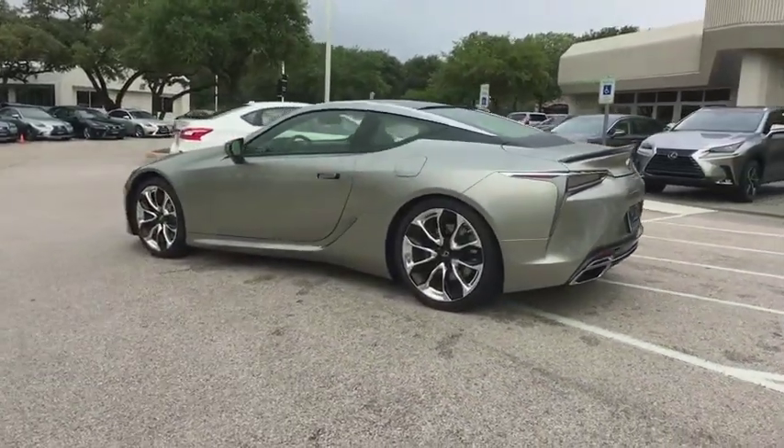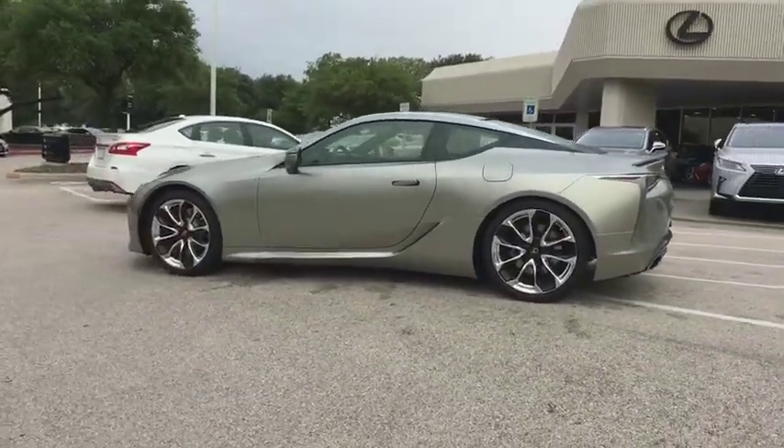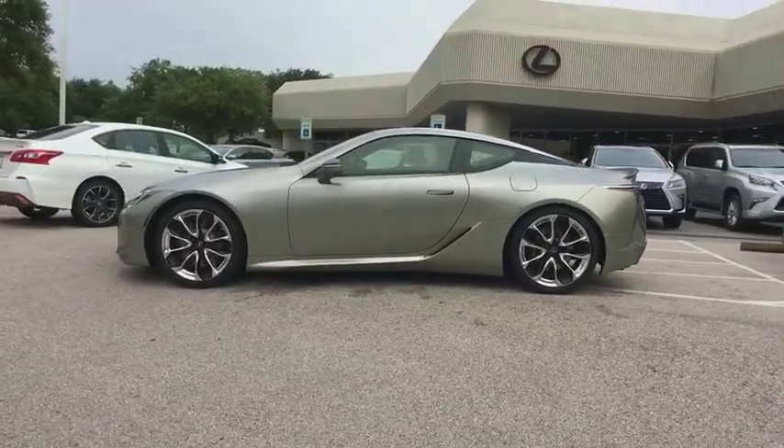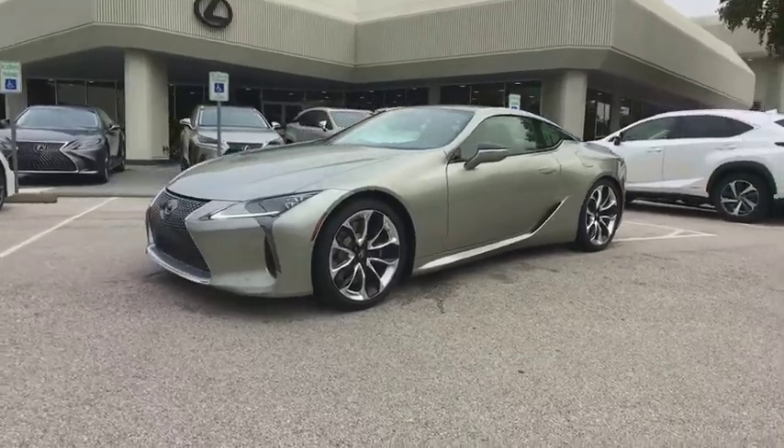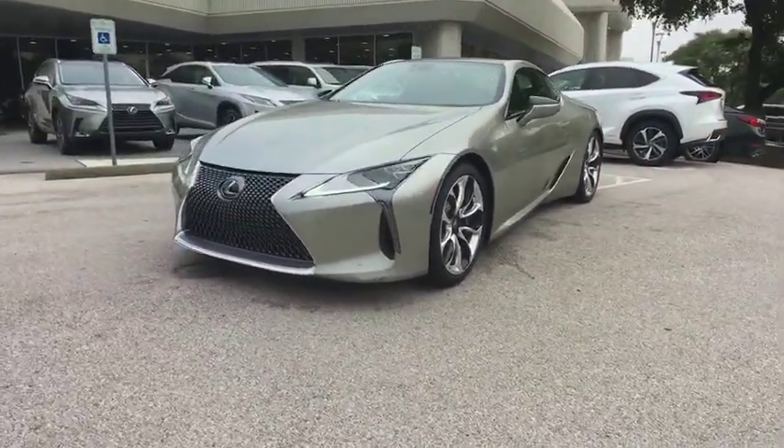Lane departure warning, Bluetooth, leather wrapped steering wheel, adjustable steering wheel, power steering, auto dimming rear view mirror, four wheel disc brakes, cruise control, keyless start, floor mats, aluminum wheels.